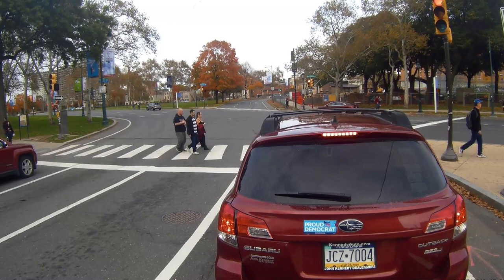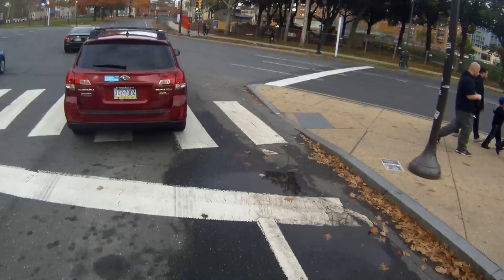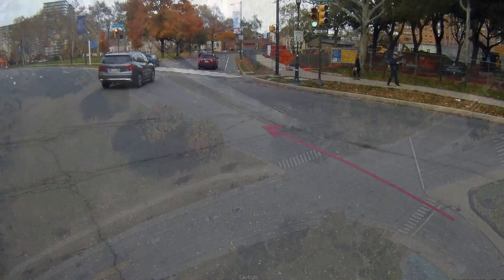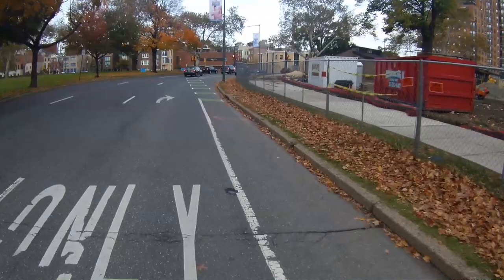The traffic light changes and I proceed. I head for the bike lane — it looks as though it will take me where I need to go. Unexpectedly, up ahead, the rightmost travel lane becomes a right-turn-only lane. The markings in the street invite bicyclists to merge at an arbitrary location. Don't take the bait. Look back and merge when it's safe.